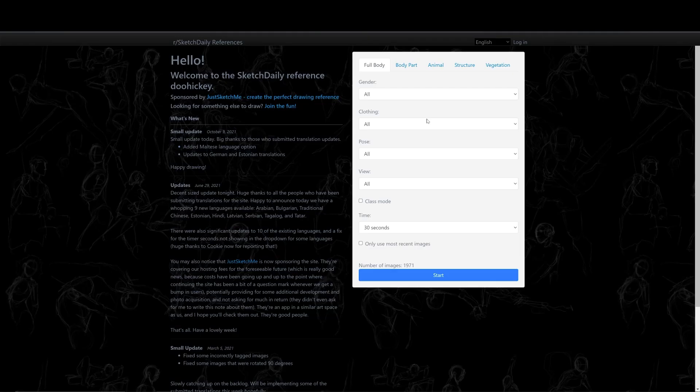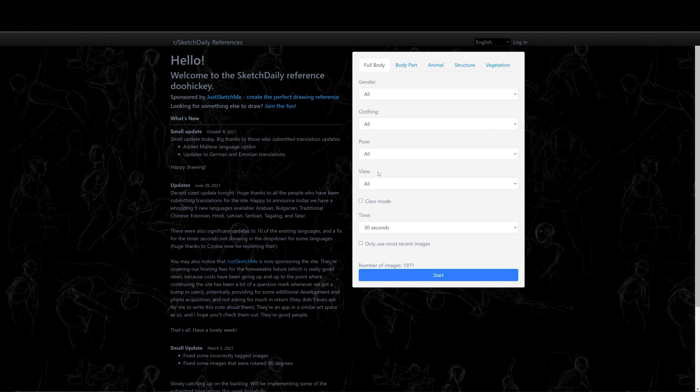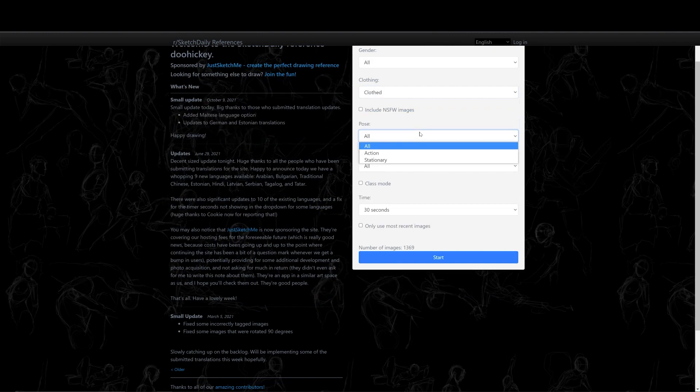Next on the list we have sketchdaily.net. I found out about this one pretty recently but I really like it because it has a nice variety of images and it's been updated somewhat recently - it's not as old as the other ones. Quick Poses and the first one haven't been updated since maybe 2010. But here you have a more recent one with all the settings and controls you liked from Quick Poses.